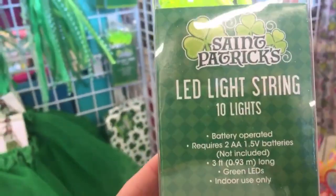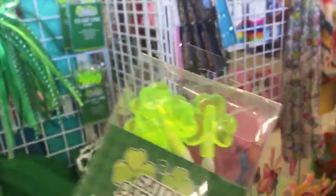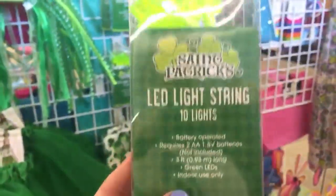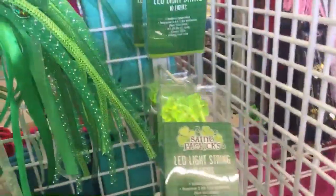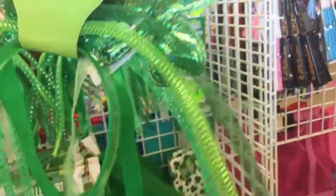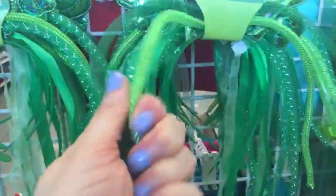Look at these — these are the LED light strings. It's an LED light string with little shamrocks and it's three feet long. I love the bright green — so cute. And look at this headband — so adorable! It has those little tubey things we were looking at a little earlier. I love how the tubes feel.